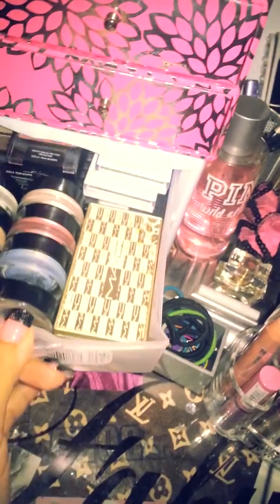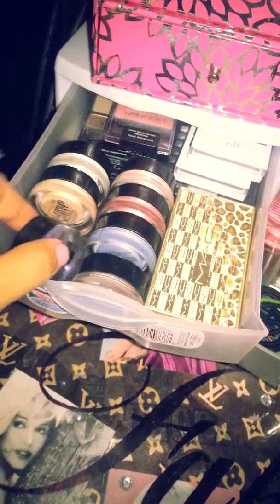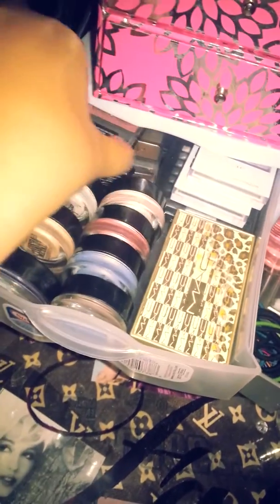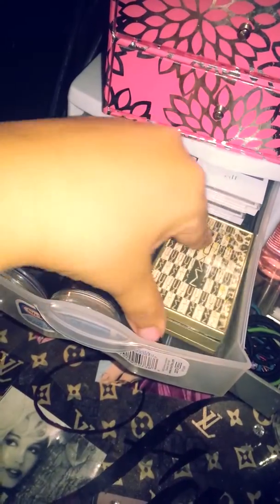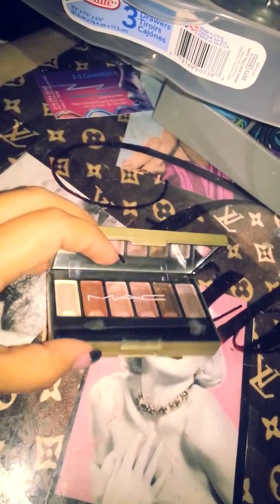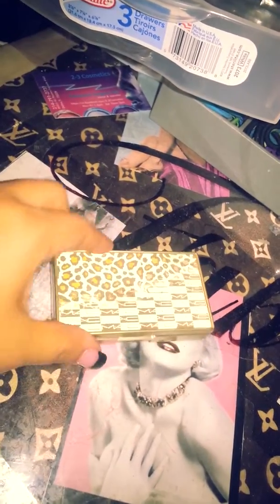I'm just now starting to organize. I have my color tattoos here, some Wet n Wild palettes here, two little ELF palettes, and this old MAC palette. It has the nudes and then the smoky colors on the bottom.